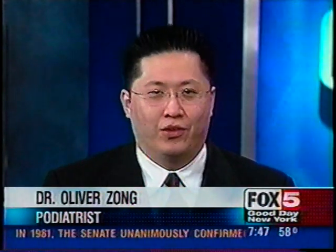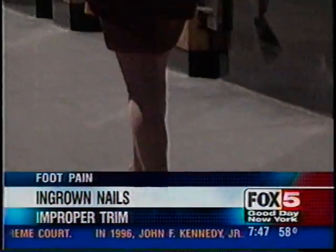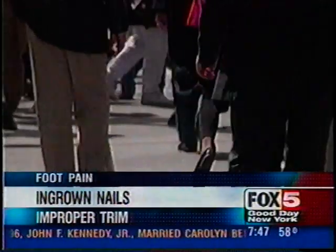Some of the more common problems are ingrown toenails, and it seems to be the flavor of the week — I just saw three yesterday in my office. I think a lot of it has to do with people coming back to work now wearing their tight shoes. Over the summer they may have been wearing open-toed shoes or walking on the beach barefoot, and now that they're doing a lot of walking in tight shoes, they're getting the ingrown toenails.